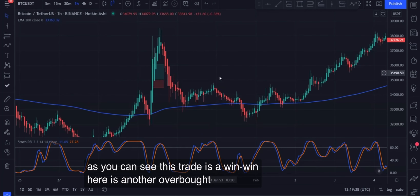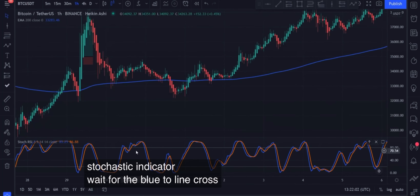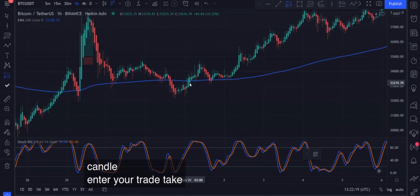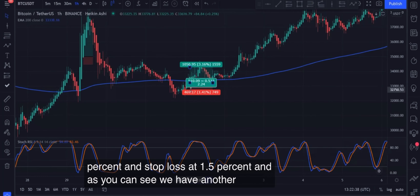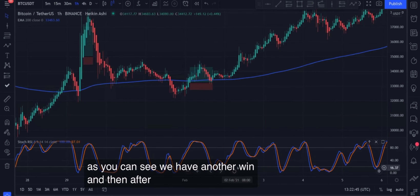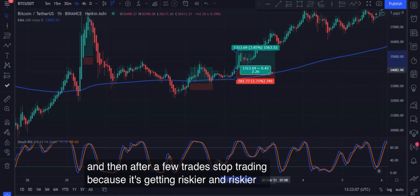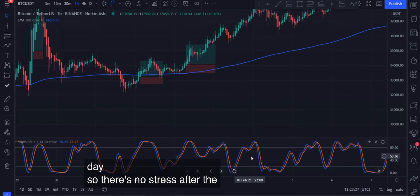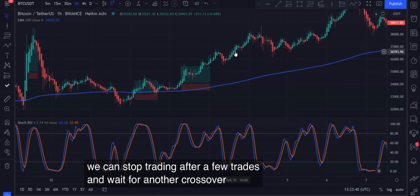Here is another oversold signal in the Stochastic indicator. Wait for the blue line to cross the orange line and a bullish Heikin Ashi candle. Enter your trade, take profit at 3%, and stop loss at 1.5% — and as you can see, we have another win. After a few trades, stop trading because it gets riskier and riskier, and we only need to make 5 trades per day. After the crossover, we can stop trading after a few trades and wait for another crossover.